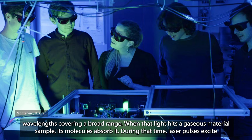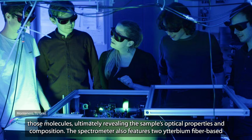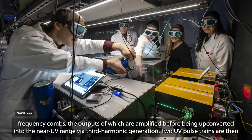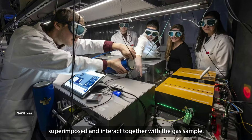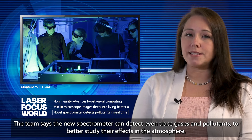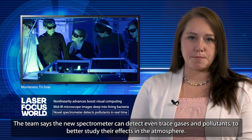When that light hits a gaseous material sample, its molecules absorb it. During that time, laser pulses excite those molecules, ultimately revealing the sample's optical properties and composition. The spectrometer also features two Ytterbium fiber-based frequency combs, the outputs of which are amplified before being up-converted into the near-UV range via third harmonic generation. Two UV pulse trains are then superimposed and interact together with the gas sample. The team says the new spectrometer can detect even trace gases and pollutants to better study their effects in the atmosphere.